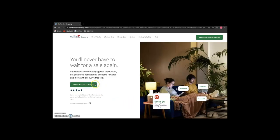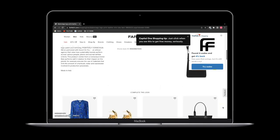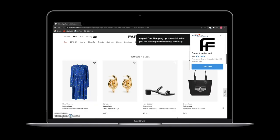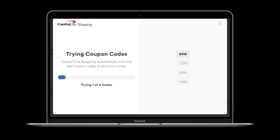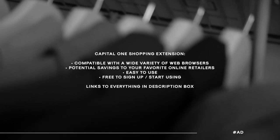All you have to do is click the link in the description box below to start using it. You don't have to be a Capital One user to install it — the service is available to everyone. The extension will notify you if there are any applicable coupon codes for your purchase, and it has saved so many people so much money. If you love fashion but also want to make sure you're getting a good deal, definitely check out the Capital One Shopping extension. It's available across many web browsers and it's free to download.